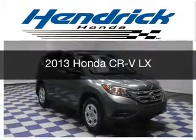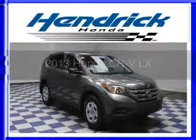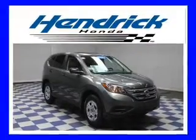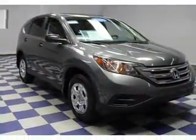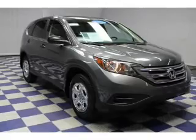This is a certified pre-owned 2013 Honda CR-V. It's powered by front-wheel drive, a 2.4-liter four-cylinder engine, and a five-speed automatic transmission.